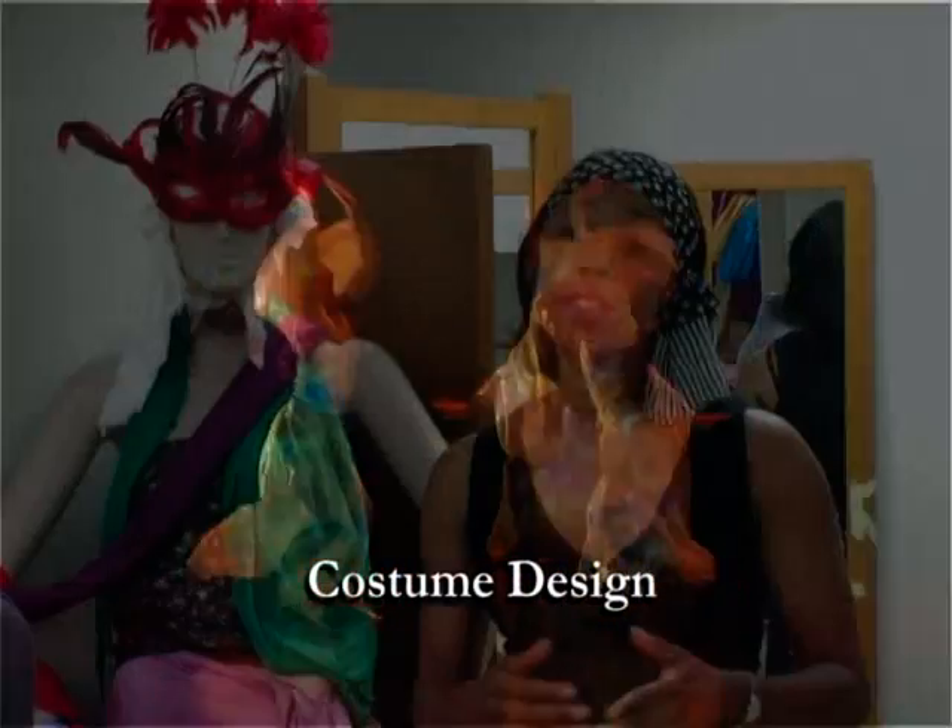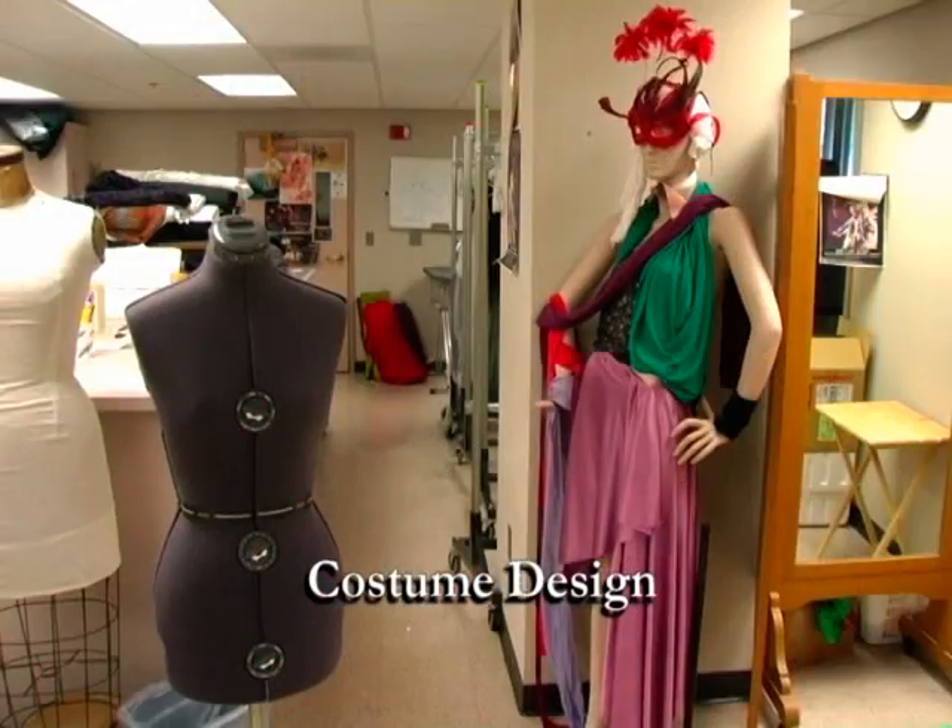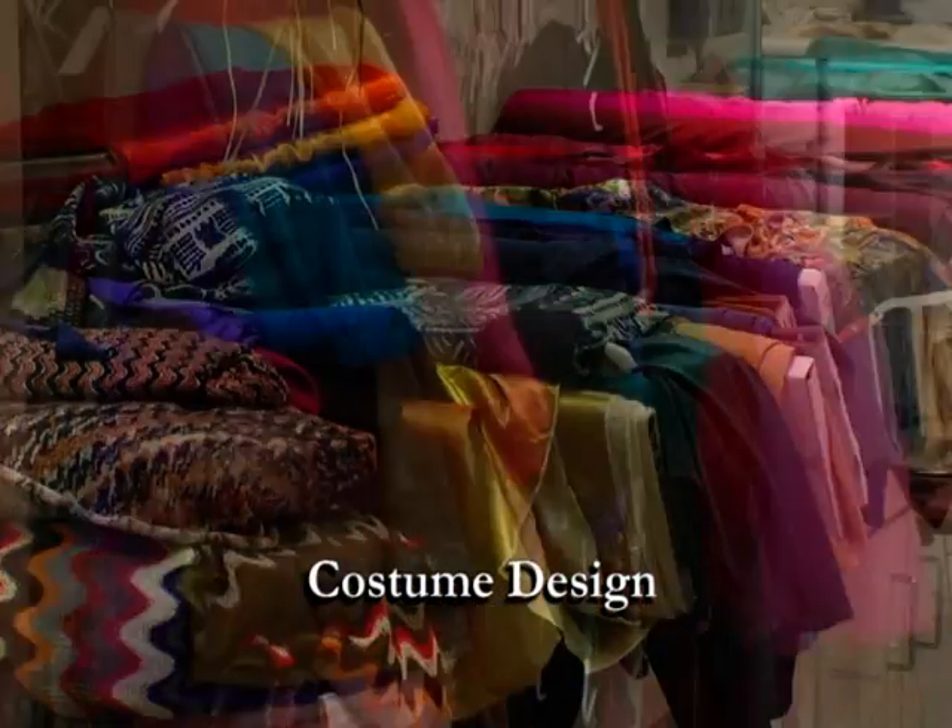The dance department is fortunate to have Sandy Kane as our costume designer. She designs and coordinates costumes for all of our concerts.